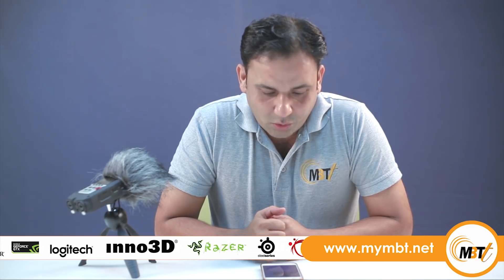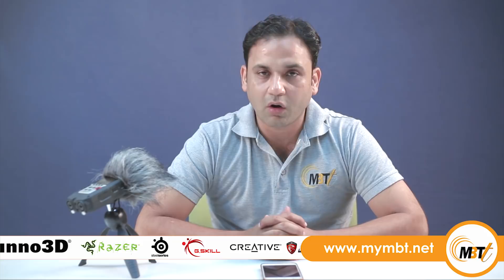There are also questions about from where you can purchase the gadgets shown on this channel. The gadgets which I have demoed or unboxed on my channel — you can purchase them from my online store at mymbt.net, or you can purchase from our retail store as well, which is located in Benton Street, behind Orient Cinema.